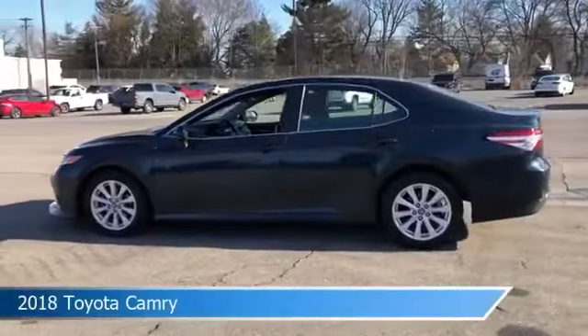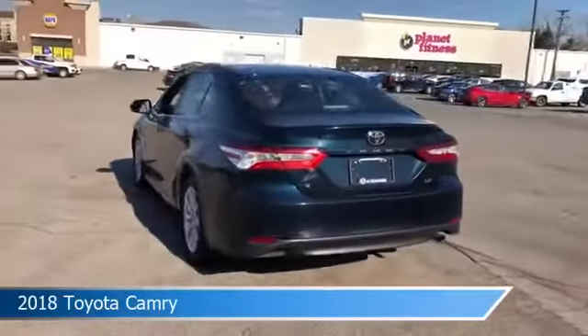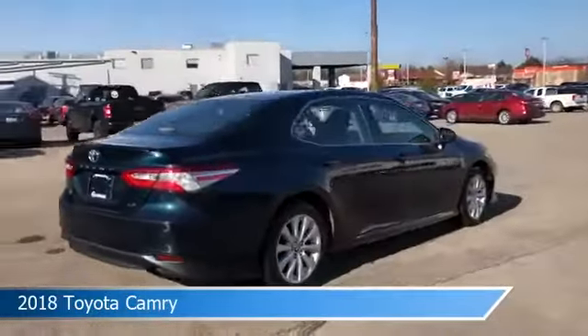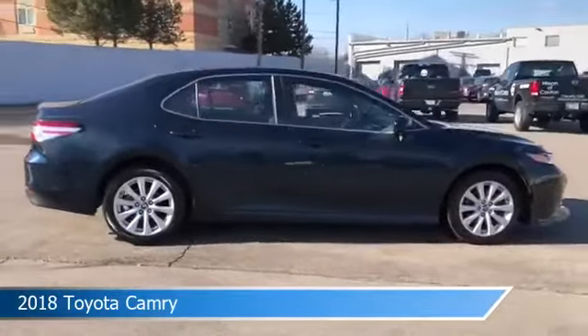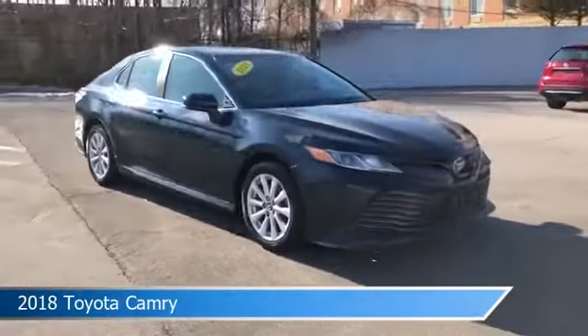Take a look at this 2018 Toyota Camry, equipped with an 8-speed AT transmission in Galactic Aqua Mica. This car comes with some great features including anti-lock brakes, navigation system, audio controls on steering wheel, automatic emergency braking, and more.